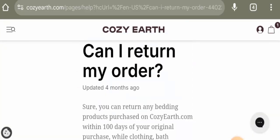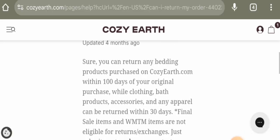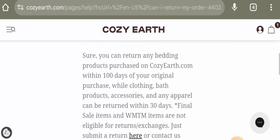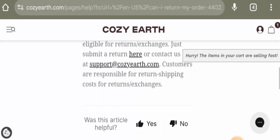Here they also mention that you can return the item within 100 days of your original purchase. However, clothing, bath products, accessories, and apparel can be returned within 30 days.